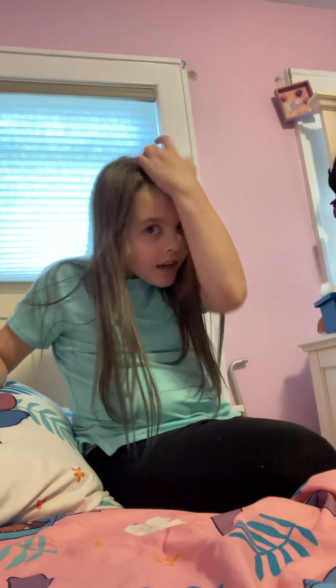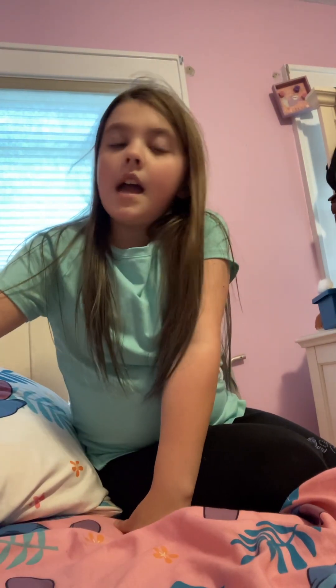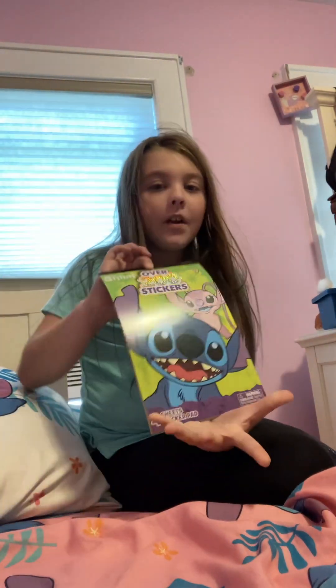Hey guys, welcome back to my YouTube channel! I went to the mall today and spent two hours there because I got food too, and I'm gonna show you what I got.